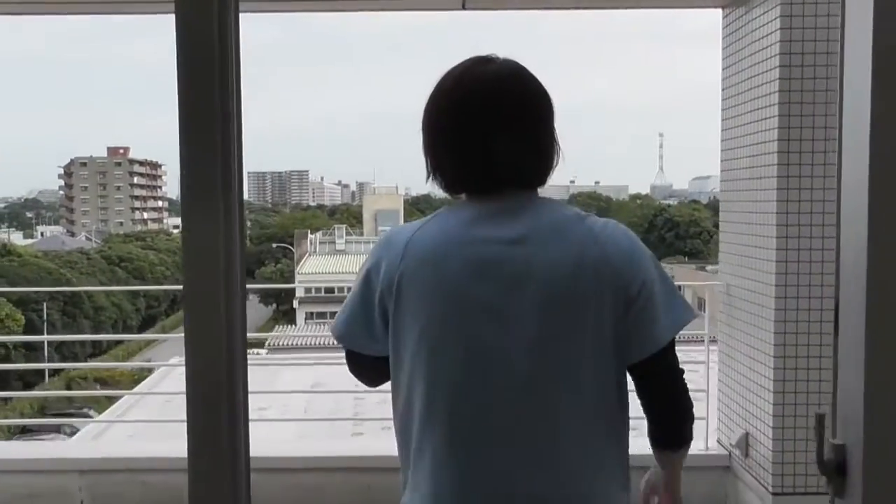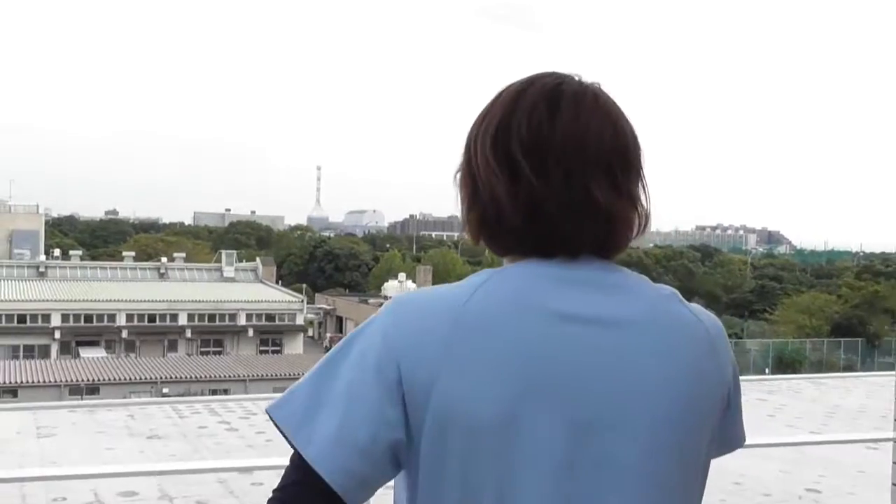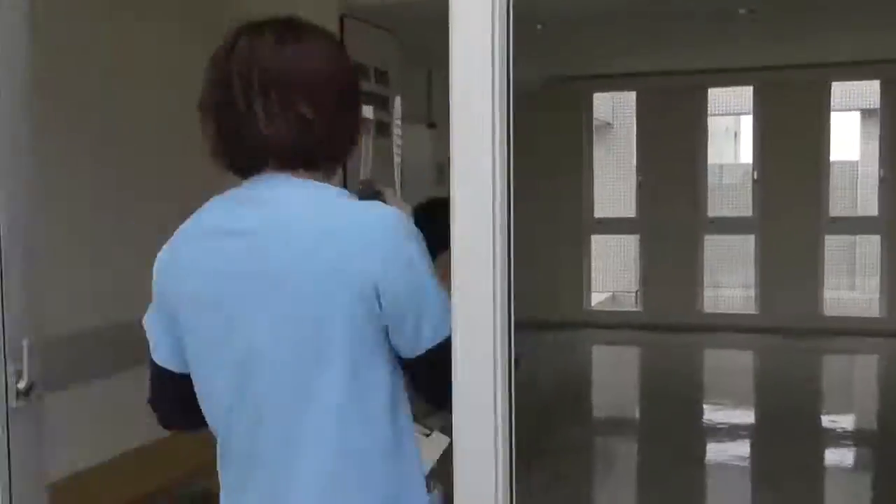I like this balcony. You can visit here for a change — nice view and fresh air. Let's go down to the third floor.